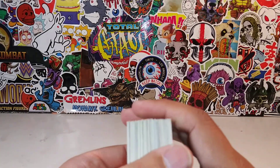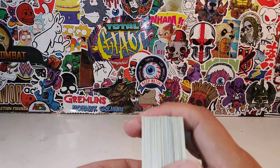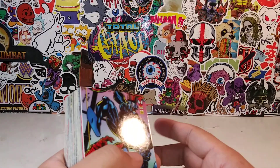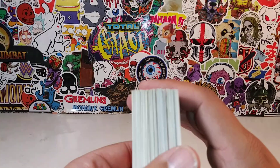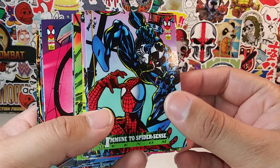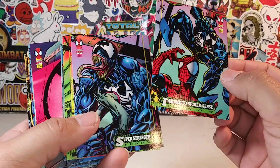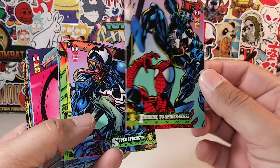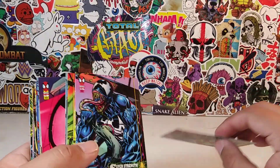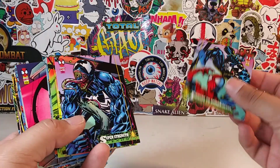So guys, if you want to sit back and relax and enjoy this little review — if not, you can turn this off, I don't care. It's up to you. But we're going to take a walk down memory lane and take a look at some of these trading cards because I feel like they're worth a look. I'm going to try to make this as short as possible, even though I'm already two minutes into this video.